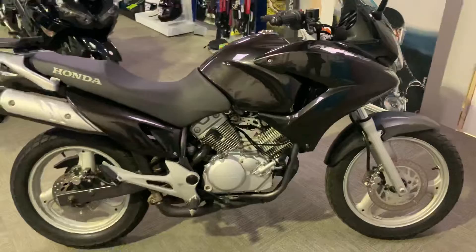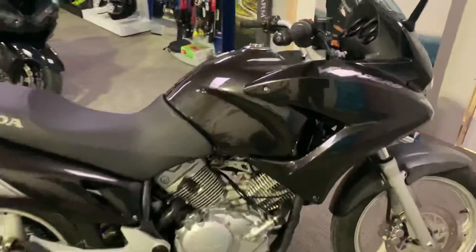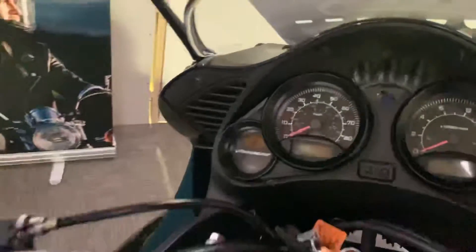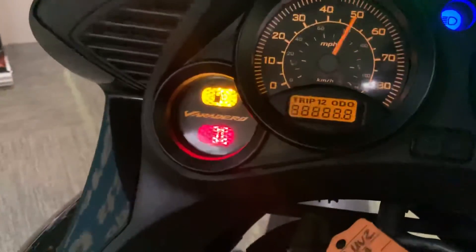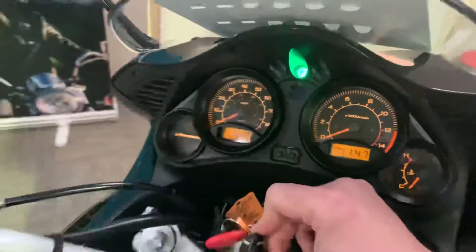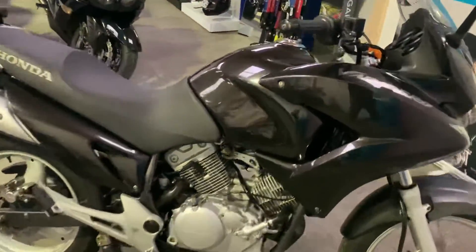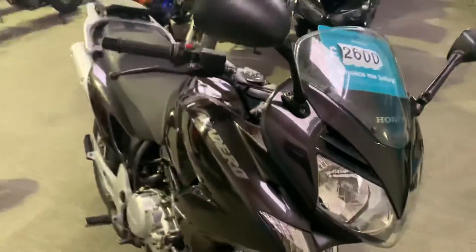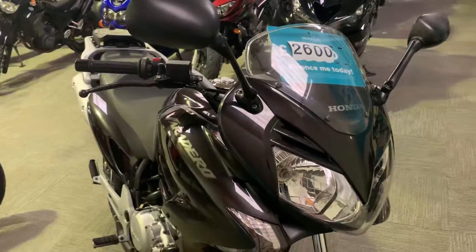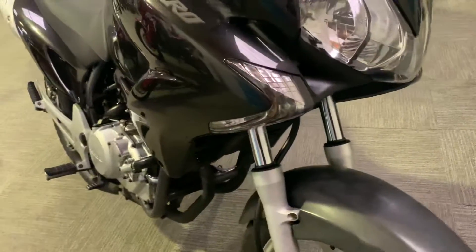We've got a 2008 Honda Varadero 125. The bike has done just under 20,000 miles — 19,456 miles. For an 11-year-old 125, it's in very good condition, but it's not a brand new concourse bike. It's ultimately done only 20,000 miles over 11 years.